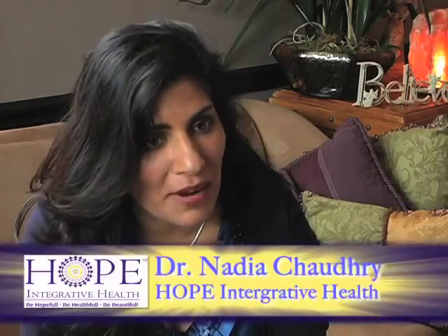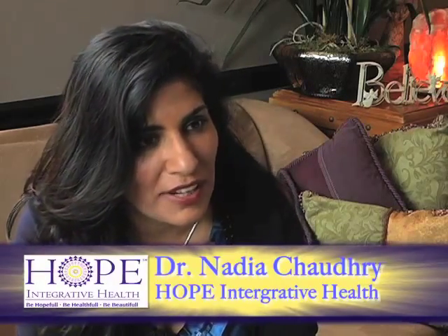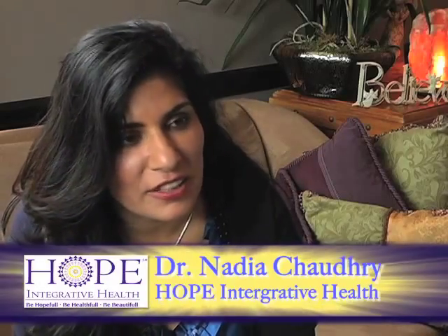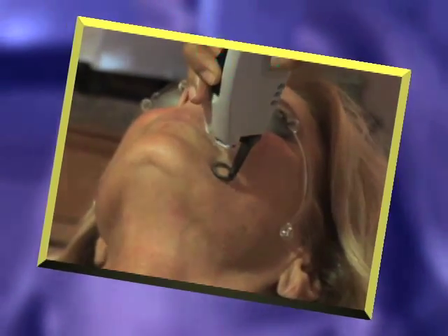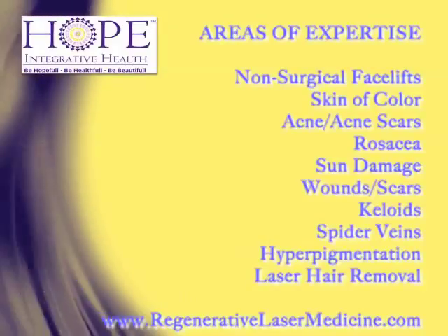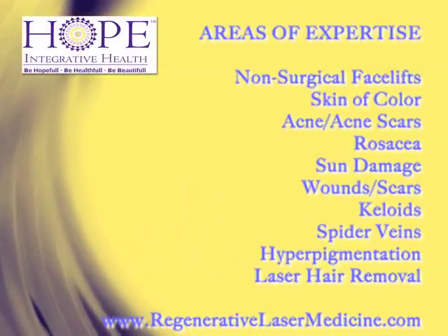I never imagined the breadth of applications that lasers and lights have for regenerating and creating healthy, new, luminous skin. When I first picked up lasers, I really had no idea what I was getting myself into. I soon realized that the possibilities were endless. We have only begun to tap into what lasers can do for our patients.